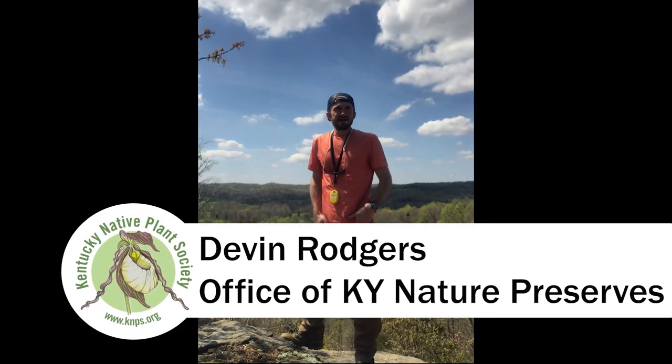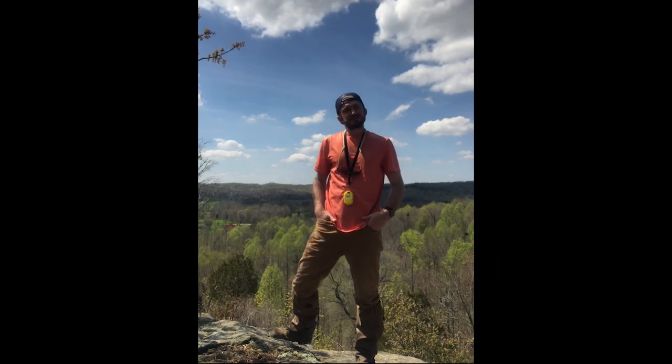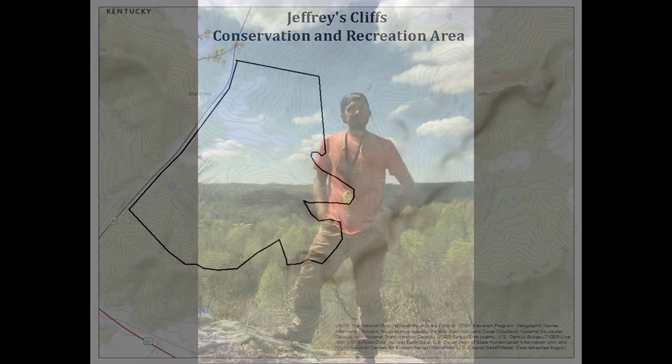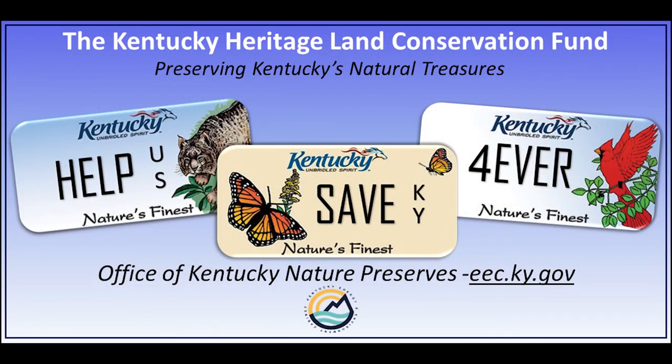Hello there, my name is Devin Rogers and I'm a botanist with the Office of Kentucky Nature Preserves. I'm out here today at a very special place called Jeffreys Cliff in Hancock County. The Jeffreys Cliffs Conservation and Recreation Area is a 270-acre preserve in Hancock County, Kentucky, purchased by the Kentucky Heritage Land Conservation Fund with your nature's finest license plates. The preserve is managed by Hancock County Fiscal Court and the Hancock County Heritage Commission.